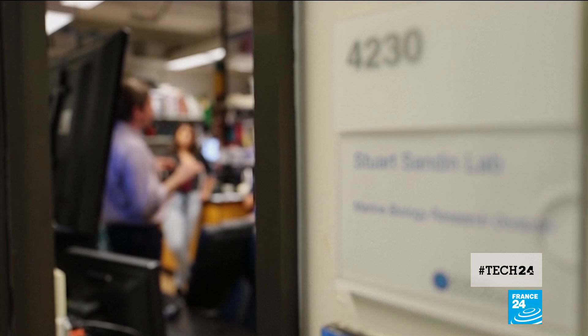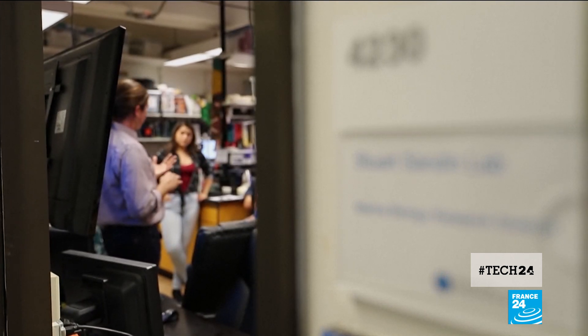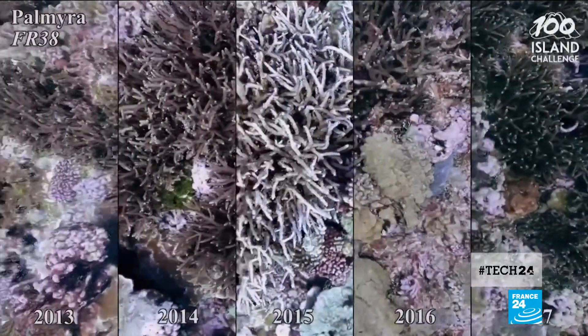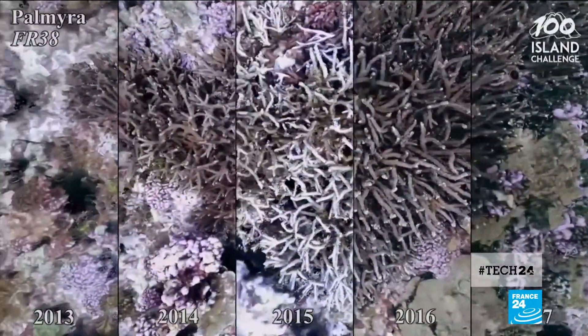It means scientists are now able to measure the effects of coral bleaching as pollution and rising temperatures put the reef ecosystems at risk. We collect imagery that creates three-dimensional models of the coral reef that we revisit through time to watch individual corals live, die, grow and shrink.